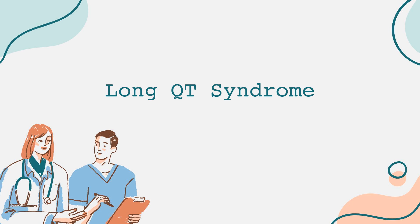In summary, Long QT syndrome is a potentially serious condition that affects the heart's electrical system. By understanding its causes, symptoms, diagnosis, and management, we can help those affected lead healthier lives. Remember, knowledge and awareness can make a significant difference. Thanks for joining us today to learn about Long QT syndrome.